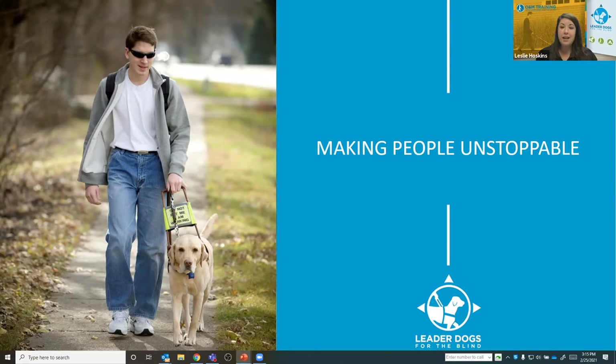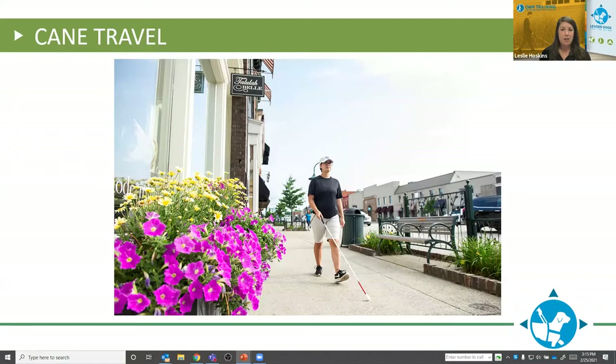On the screen is a picture of a gentleman wearing sunglasses walking his Leader Dog, a yellow lab, on a walking path or sidewalk. Both the handler and the guide dog are looking toward the camera. So we're going to start out by discussing cane travel and how it works. It sounds like many of you are in the field and very familiar with this, but we'll just break it down as much as we possibly can.